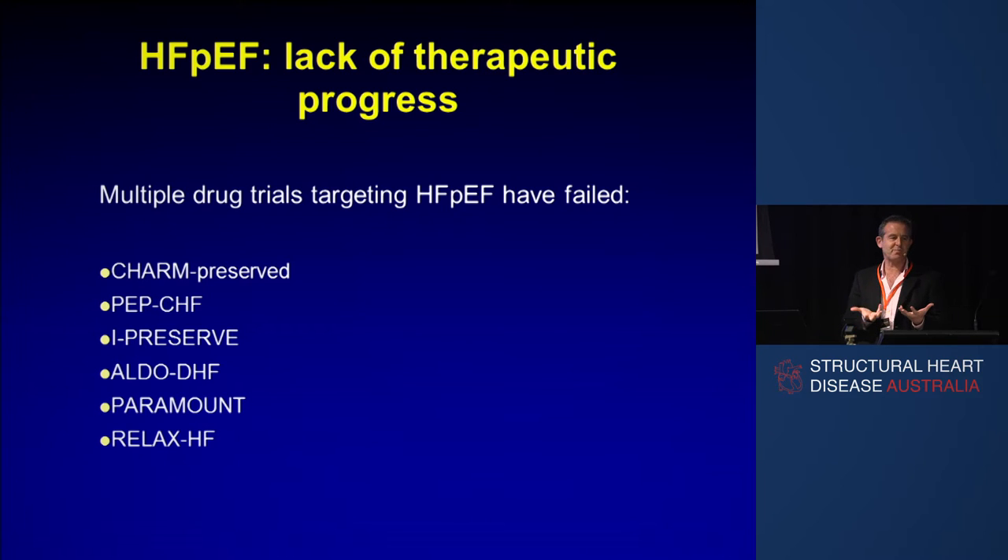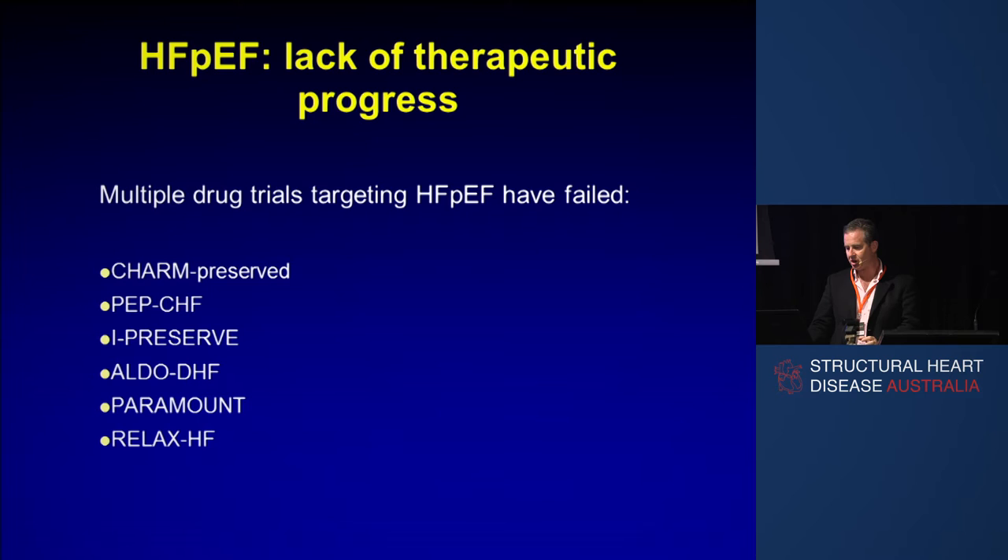Many people, not surprisingly — because it's common, getting commoner, and serious — have tried lots of ways to get around it, and every drug trial that's been tried has failed. They're listed here, and countless millions of dollars and hours have been spent on these trials that have all been neutral.